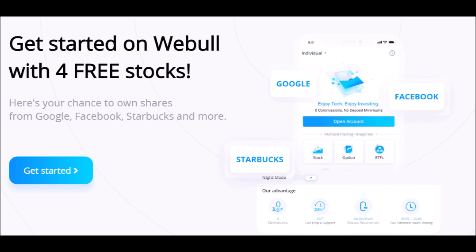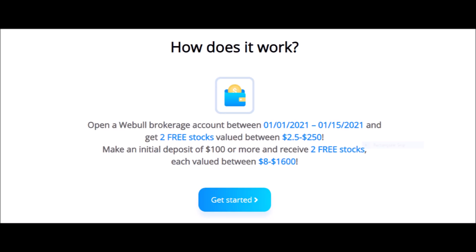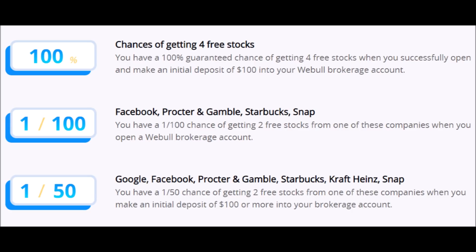Right now, if you make an account with Webull, they will give you two free stocks each worth anywhere from $2 to $250, and if you invest $100 or more on your first deposit, you will get two more free stocks each valued from $8 to $1,600. You are basically guaranteed to make $20 or more if you cash out immediately, or you could luck out and receive up to $3,200. Not to mention you have a 1 in 100 chance of getting stocks like Facebook, Starbucks, or Snapchat, and a 1 in 50 chance of getting stocks like Google, Procter & Gamble, or Heinz.